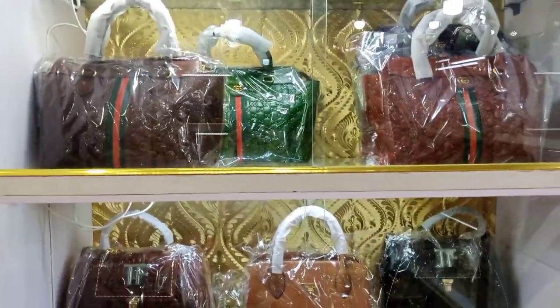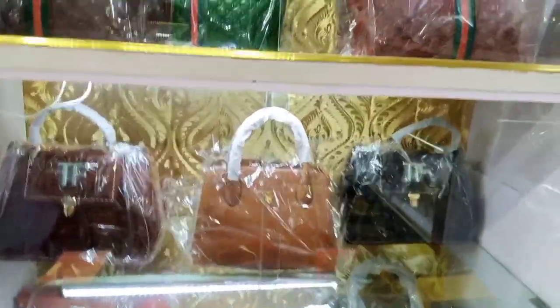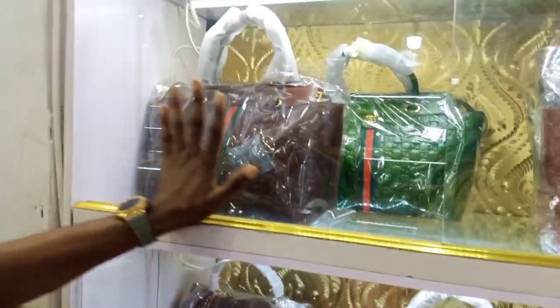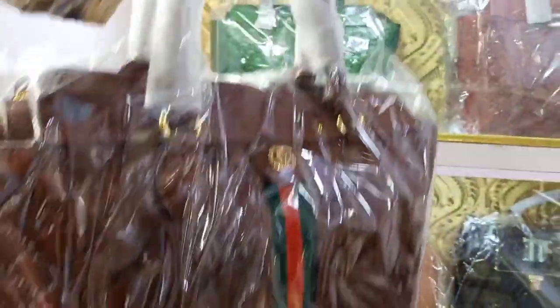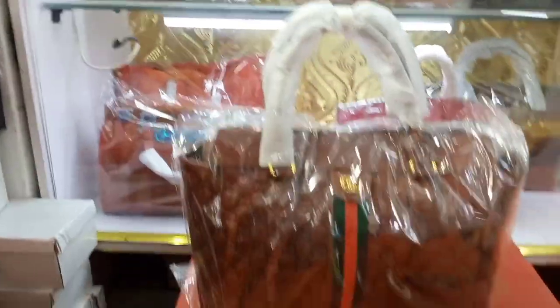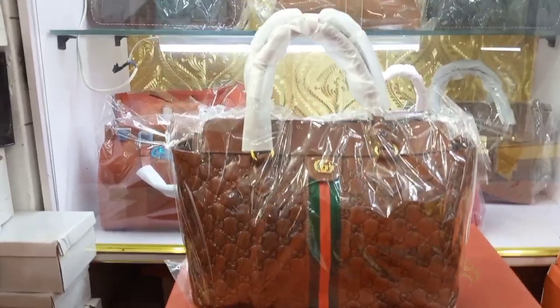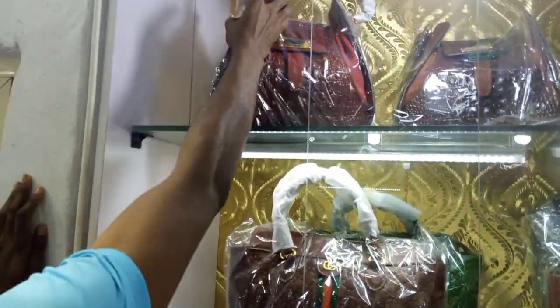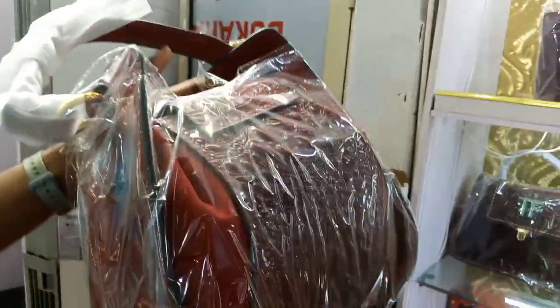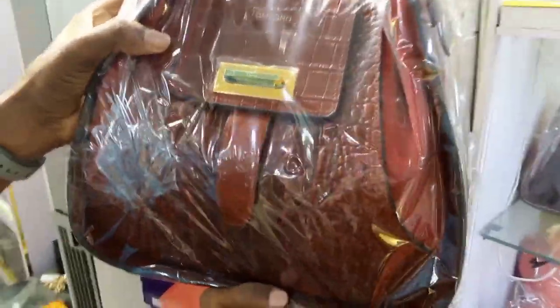So let me ask for the price. As you can see, this is Gucci — this is the original Gucci. Let me cover it very well. How much is it? This is 63,000. This is the original Gucci, you can see — it's going for 63,000. That is the green color, you can see. How much is this? 63,000 — this is the turnlock design.